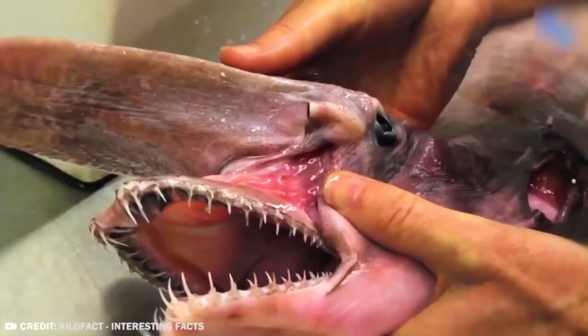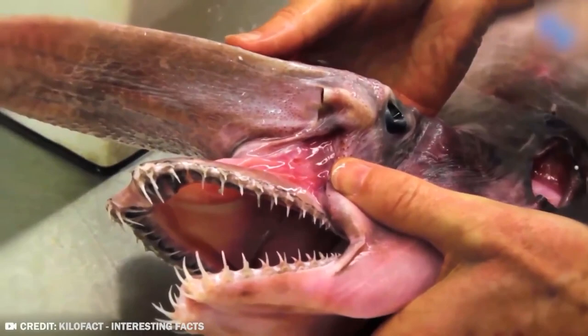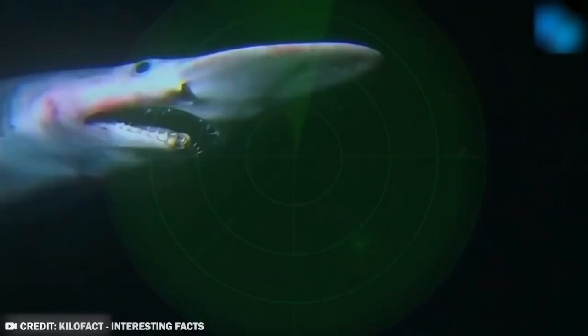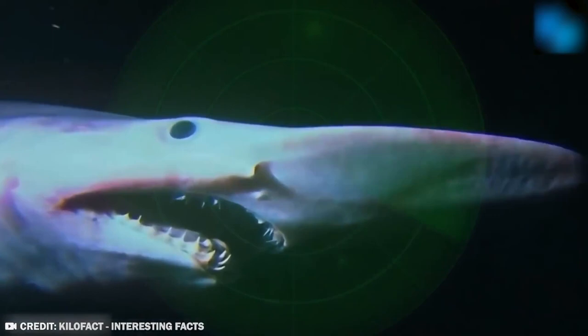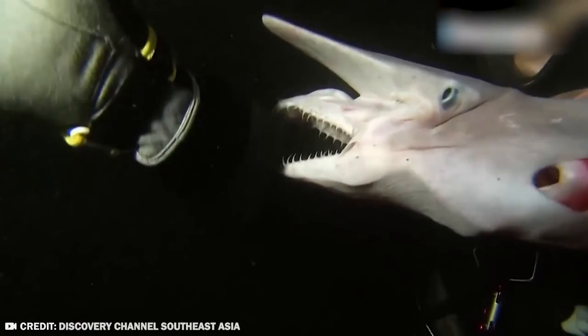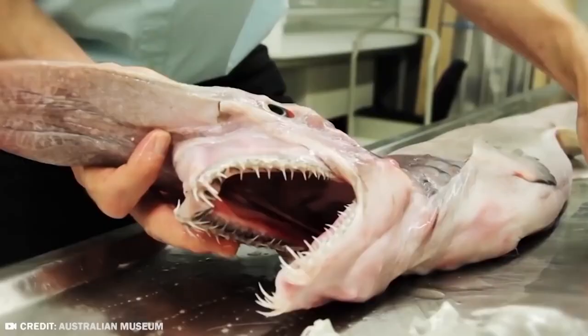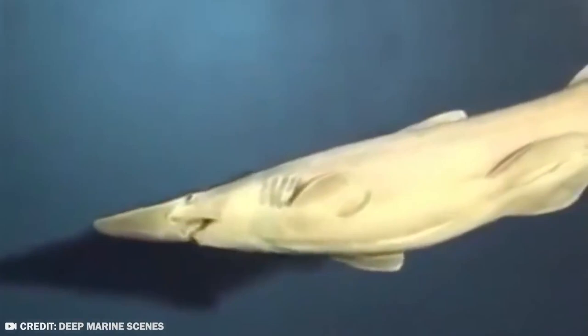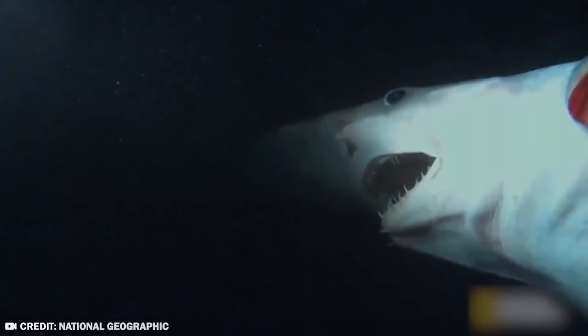One of the most compelling aspects of the goblin shark is that we don't really know anything about its lifestyle. There are still many questions to be answered, and no one can definitively say what its mating habits or birthing process is. The largest recorded goblin shark measured a whopping 12 feet, and it's unclear how big they can get. They're a terrifying enigma — more frightening than anything you can see in movies.